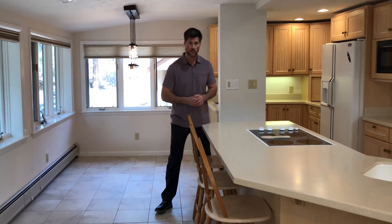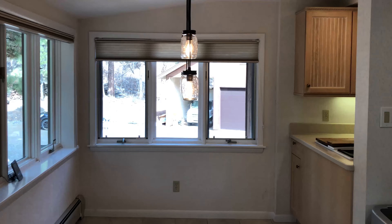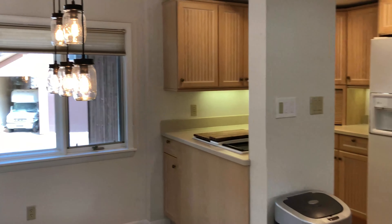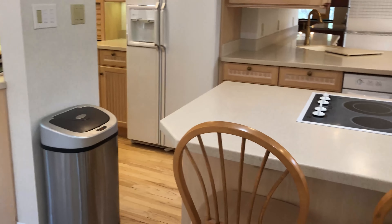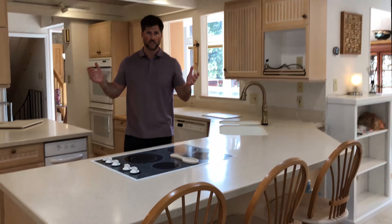Before we get into the kitchen area, you'll see that we've got a dining spot right under this brand new light feature. In addition to that eating area, we also have this breakfast bar that then gives access to this massive kitchen here.